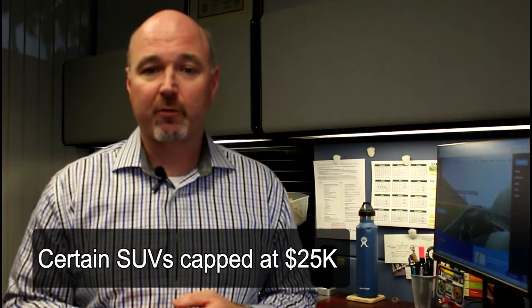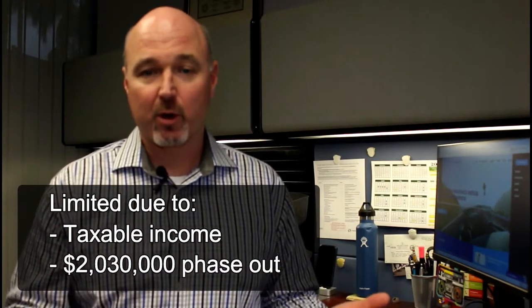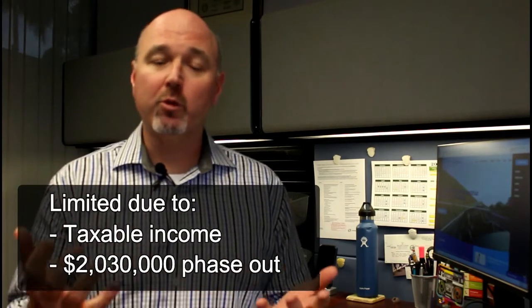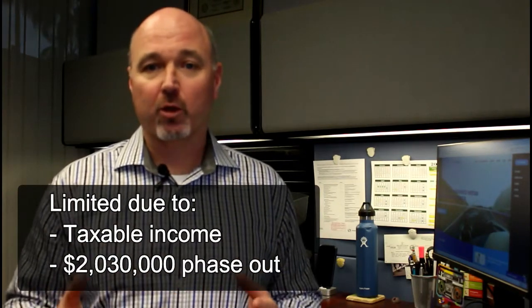A couple of things to be careful for here: it can be limited to taxable income. So if you don't have taxable income, it's reduced to taxable income. You can't take taxable income below zero, so you can't create a loss with it. Also, if you purchase more than $2,030,000 in equipment, you start to phase out that half a million dollars, dollar for dollar, when you get over that.